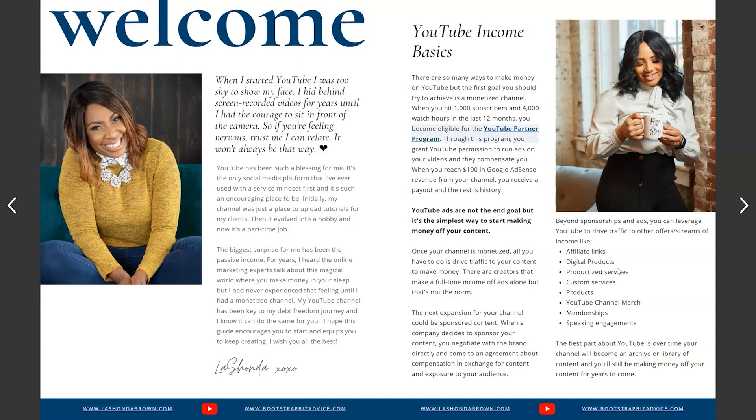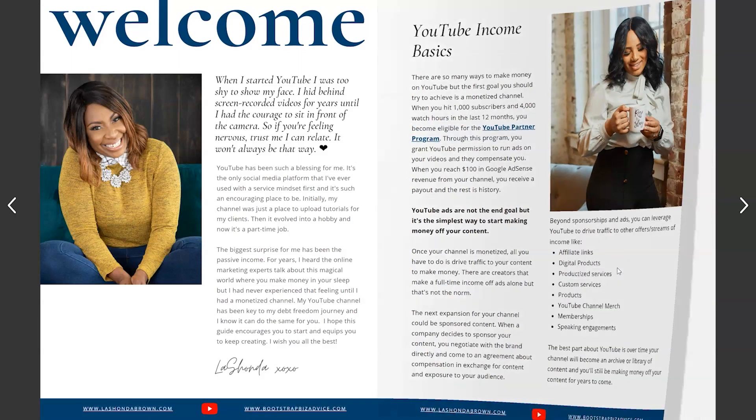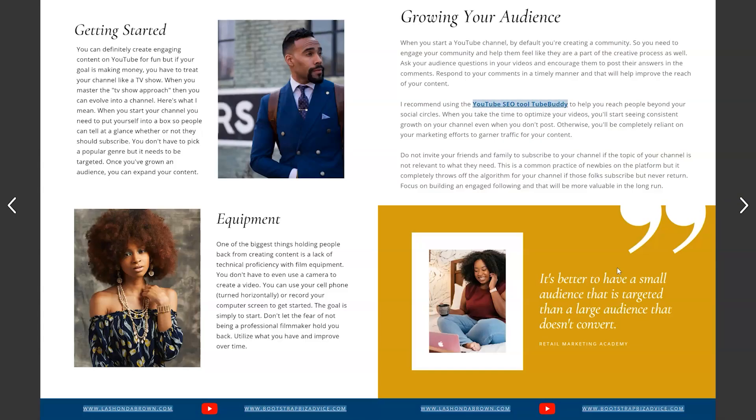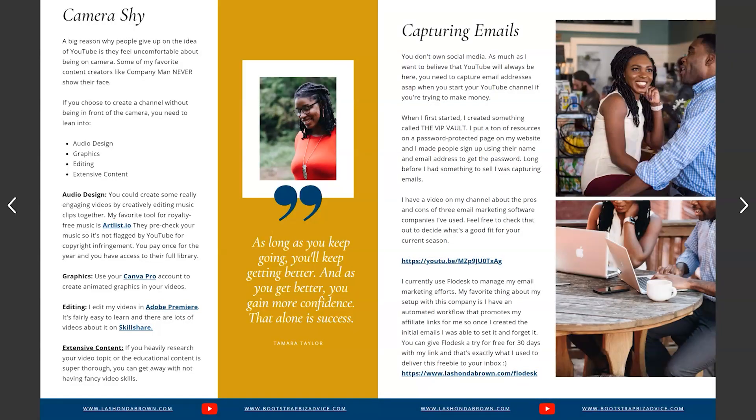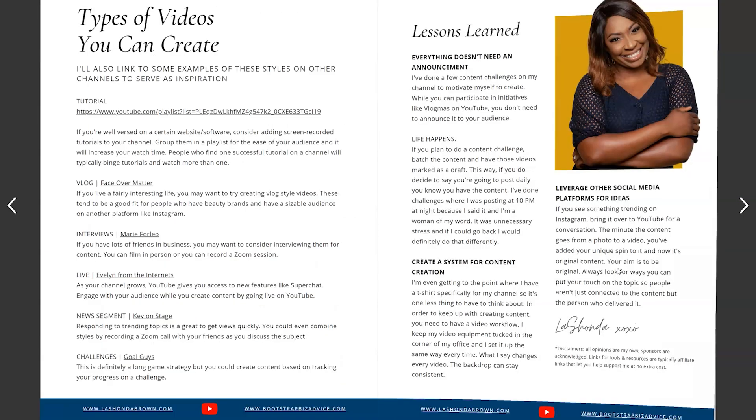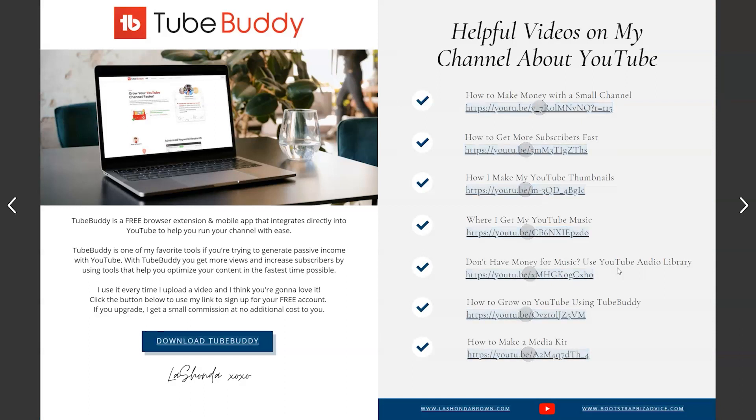This guide walks you through YouTube income basics, getting started, growing your audience, what to do if you're camera shy, and how to capture emails — it has a ton of value. I've decided to utilize it as a way to grow my email list, and that is a strategy. But for some of you, you might have an ebook so extensive that it's worth selling rather than using as a lead magnet.